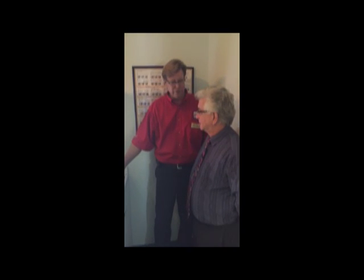Thank you very much, Dr. Frank, for coming by and giving us a few minutes here. Thank you.